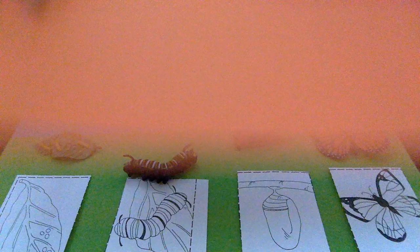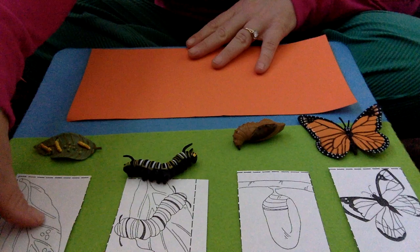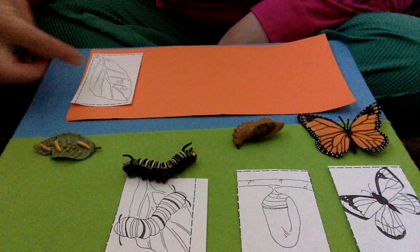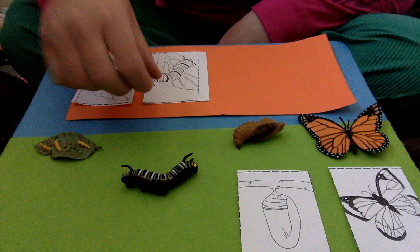I found some orange construction paper and a glue stick. Your job is to glue the pictures onto something, or you can even make it a little booklet, in the right order. Ta-da! Once you're done, maybe you can take a picture and show me what you've done. Thank you.